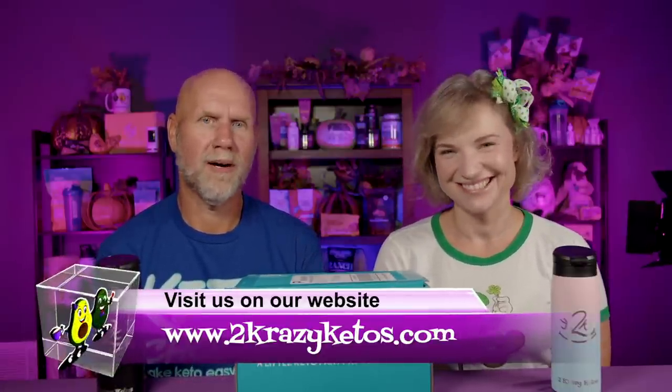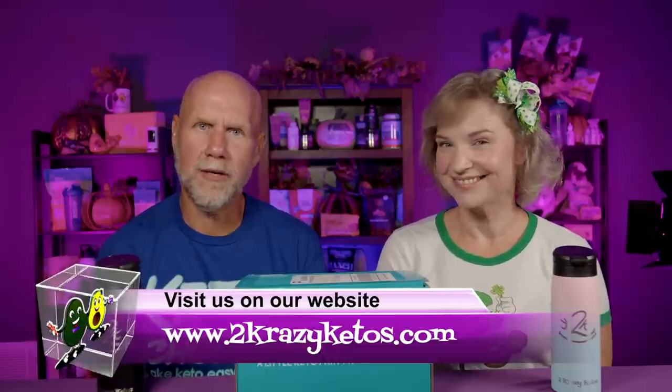Hey, what's up, family? I'm Rachel, and I'm Joe, and we are Two Crazy Ketos. If you're new to our channel, welcome. Here on Two Crazy Ketos, we do different things like recipe videos and product reviews. We talk about various keto topics, and then every Monday we sit down on a couch for Keto on the Couch, where we talk about what's going on in our lives for the week. You can find us on Facebook, Instagram, and Twitter, and we have a website at TwoCrazyKetos.com where you'll find all of our recipes.